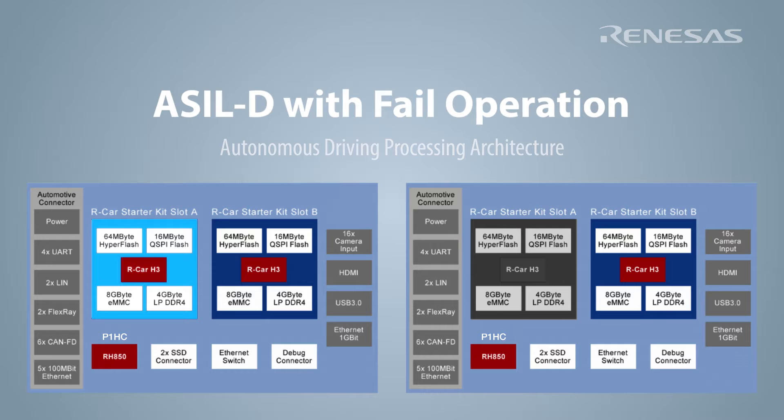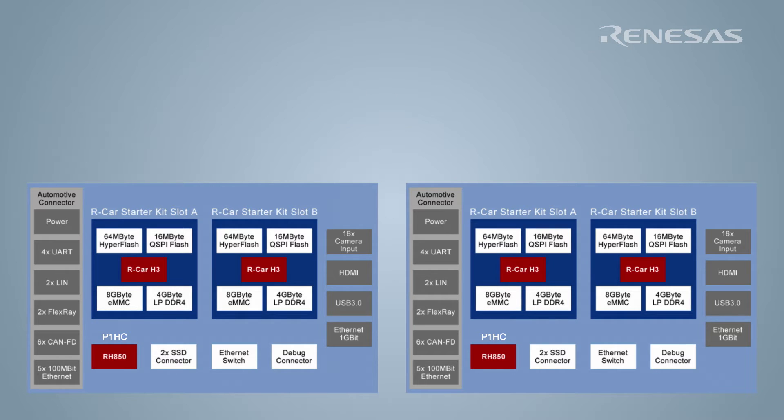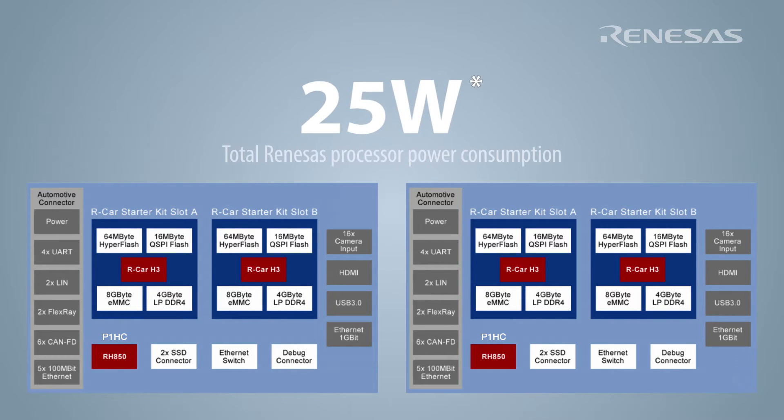Along with the functionally safe architecture, we have also established secure communication between the H3 and P1HC devices. In today's demonstration, the four RCARH3s and two P1HCs will be running at a cumulative power consumption of 25 watts for all six devices combined.